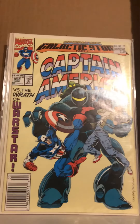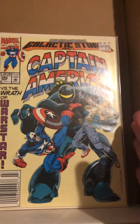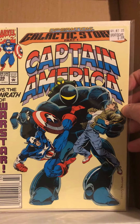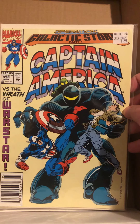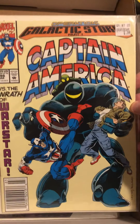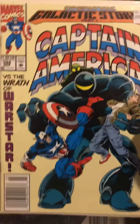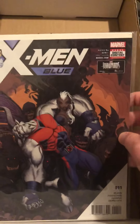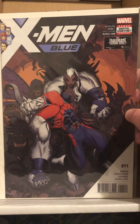It looks pretty cool and I want to check it out soon. I also got Captain America — Galactic Storm Operations part one. I picked that up at the LCS recently; I thought it looked really cool and got it for two dollars, so I thought it was definitely worth it.